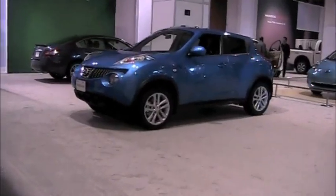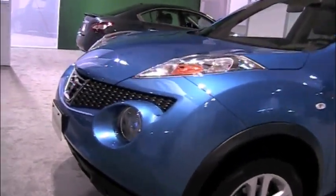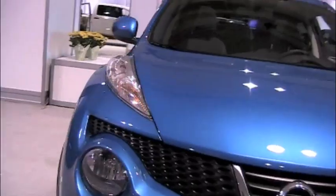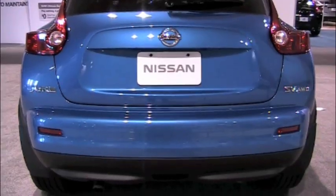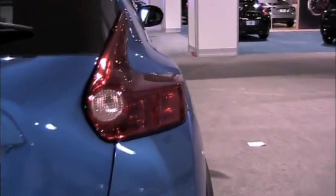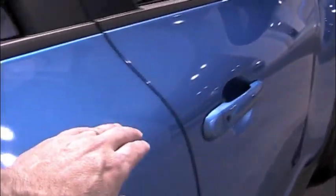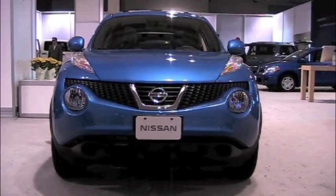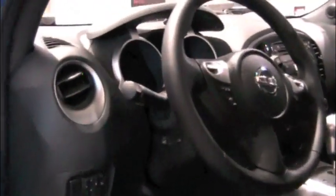A lot of controversy about the styling here — this is the Nissan Juke. I have to say again, this car looks more proportional in person. It's about the size of a Mini. The tail lights look a little like a Volvo, which I'm going to show you in just a second. I like this car — it's growing on me. The interior is very cool. Nissan, man, they've really come a long way when it comes to interior.